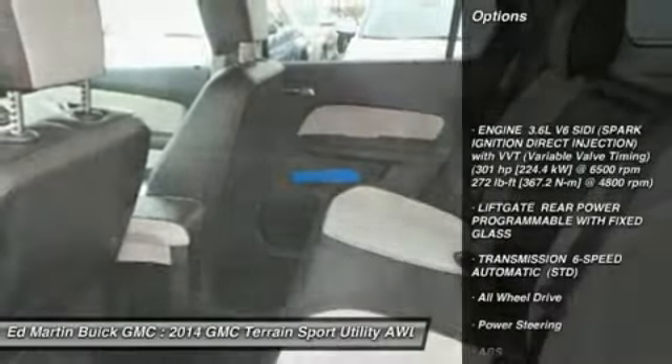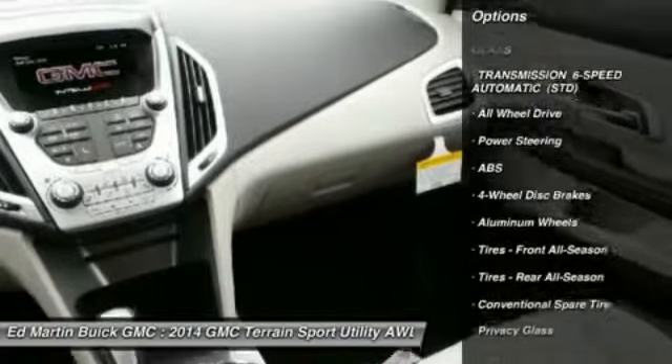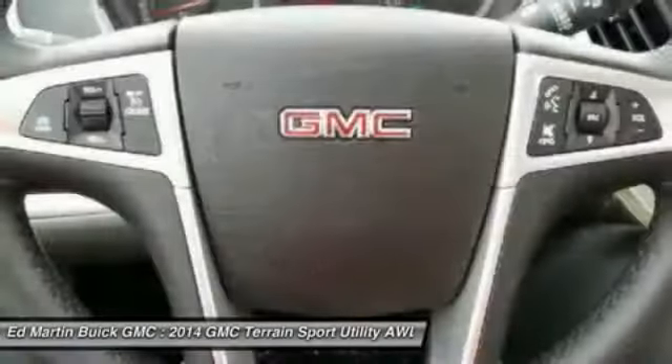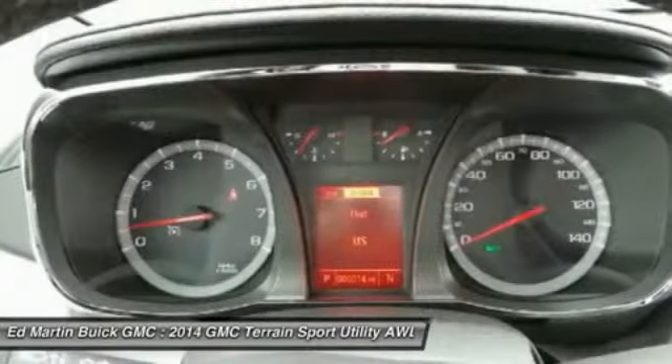Remote engine start, anti-lock braking system, steering wheel audio controls, all-wheel drive, air conditioning, adjustable steering wheel, power steering, cruise control, floor mats, keyless entry. Is love at first sight really possible?